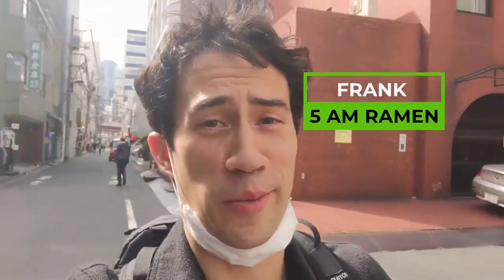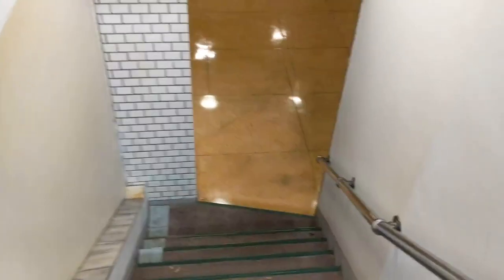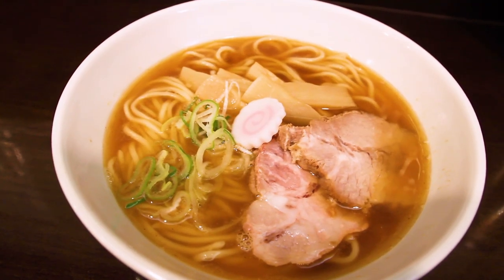What's going on everybody? Frank from 5am ramen here. I'm in the Akihabara area of Tokyo and I'm going to be introducing a basement ramen spot. Think of it as a hidden ramen gem. I wonder if there's ever been a single tourist there. Basement spot serving classic delicious ramen. Let's do this!